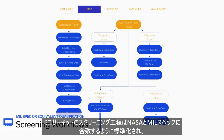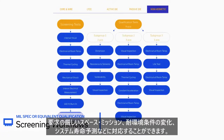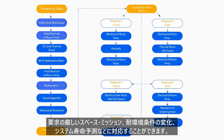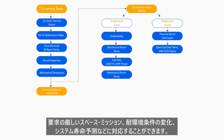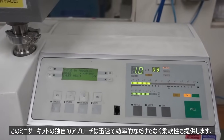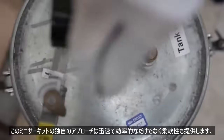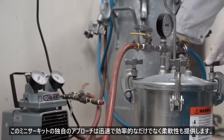Our standardized screening workflows are designed to meet NASA and MILS specifications for the most demanding space missions and can be modified according to the environmental conditions and expected lifetime of your system. This unique approach offers the speed and efficiency of a proven process with built-in flexibility for the wide range of requirements from one mission to the next.